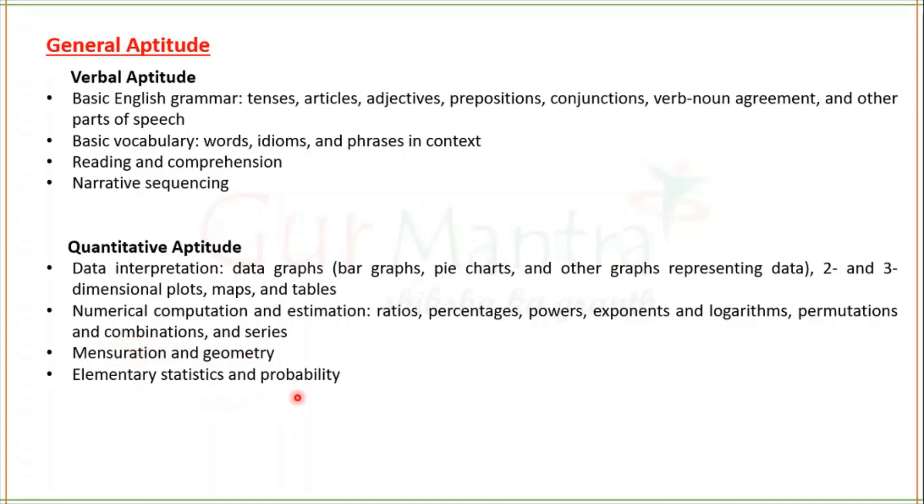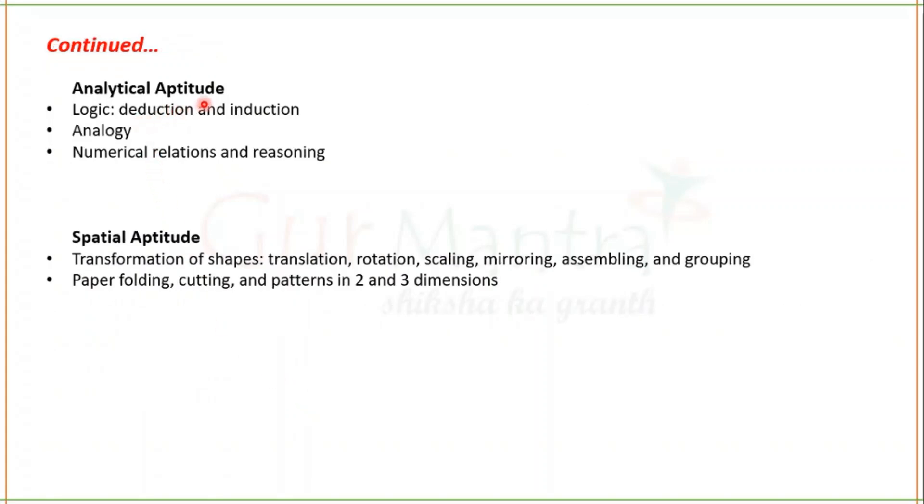Elementary statistics and probability are also included. Analytical Aptitude covers logic, deduction and induction, analogy, numerical relations and reasoning. Spatial Aptitude includes transformation of shapes — translation, rotation, scaling, mirroring, assembling, paper folding, cutting and patterns in two and three dimensions. Attempting questions from any of these topics will help you score more in the examination.